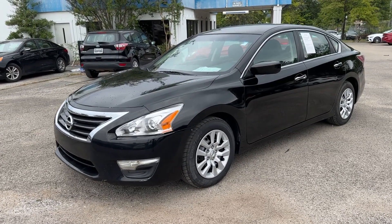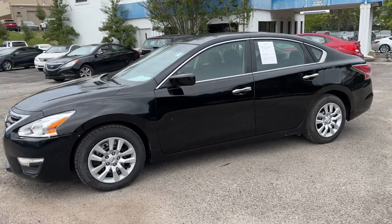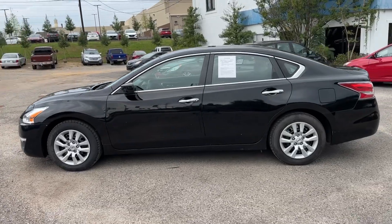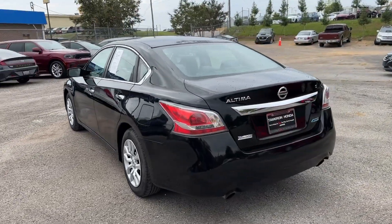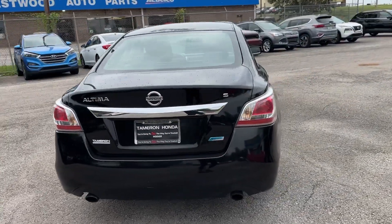You're going to love the 2014 Nissan Altima. This vehicle is an outstanding buy with fewer than 200,000 miles on the odometer. Take a closer look at this sporty and practical Altima.